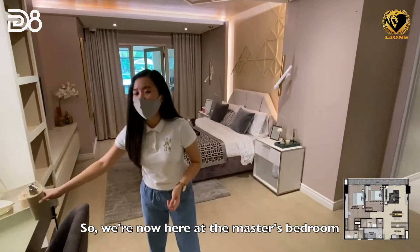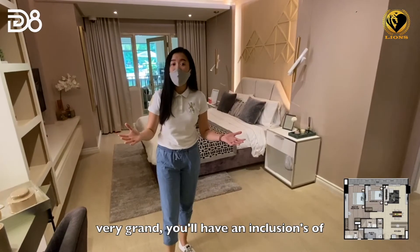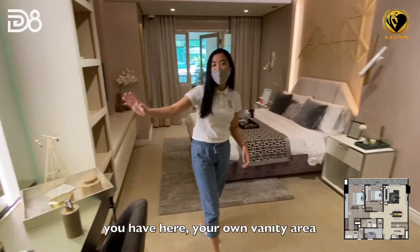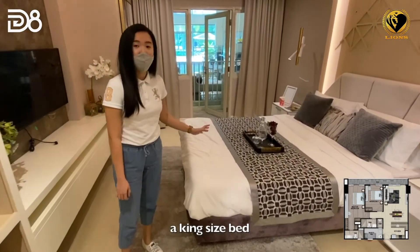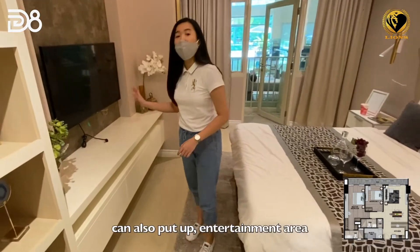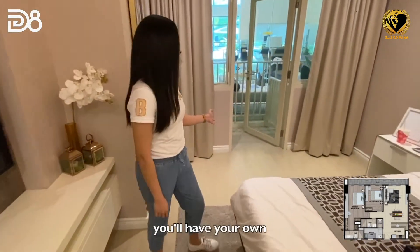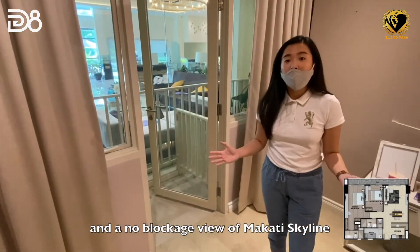We're now in the master's bedroom — as you can see it's very spacious and very grand. You'll have aircon included, your own vanity area, space for a king-size bed, and you can set up an entertainment area as well. Best of all, you'll have your own balcony with an unobstructed view of the Makati skyline.